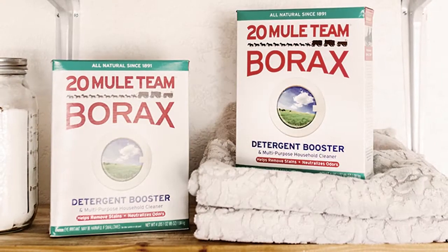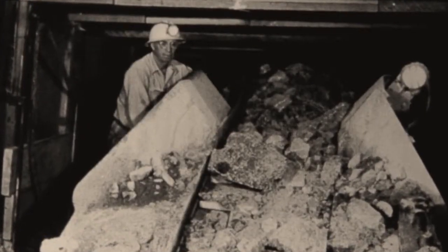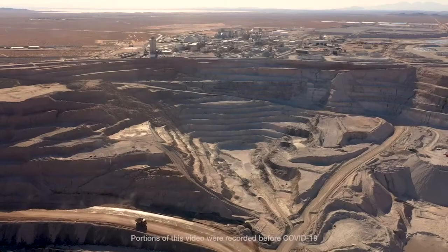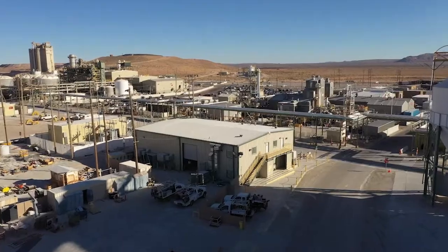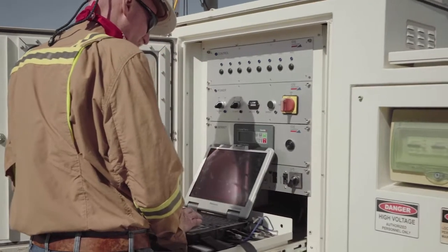The 20 Mule Team is a decades-old California icon with as much pioneering spirit today as it had in the late 1800s. Located in eastern Kern County, today's mine operation may look different, but our commitment to safety, quality, and people is still intact.